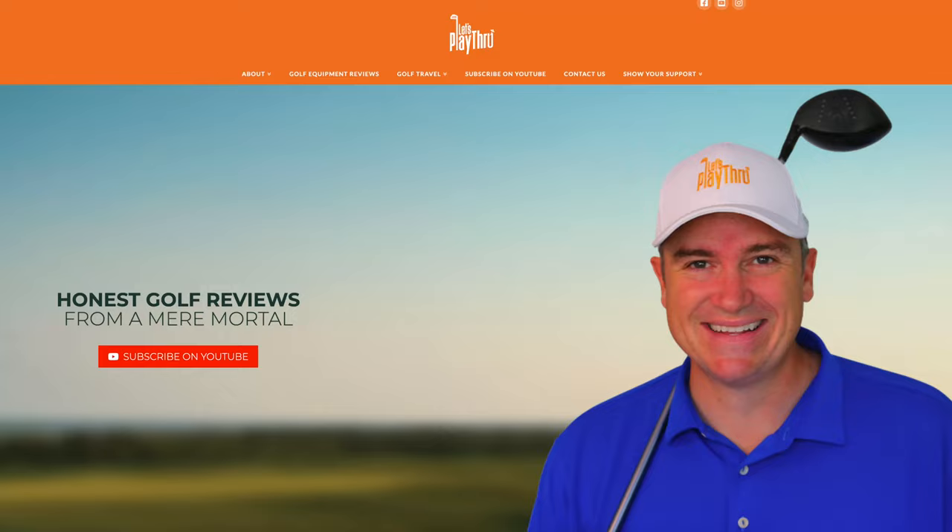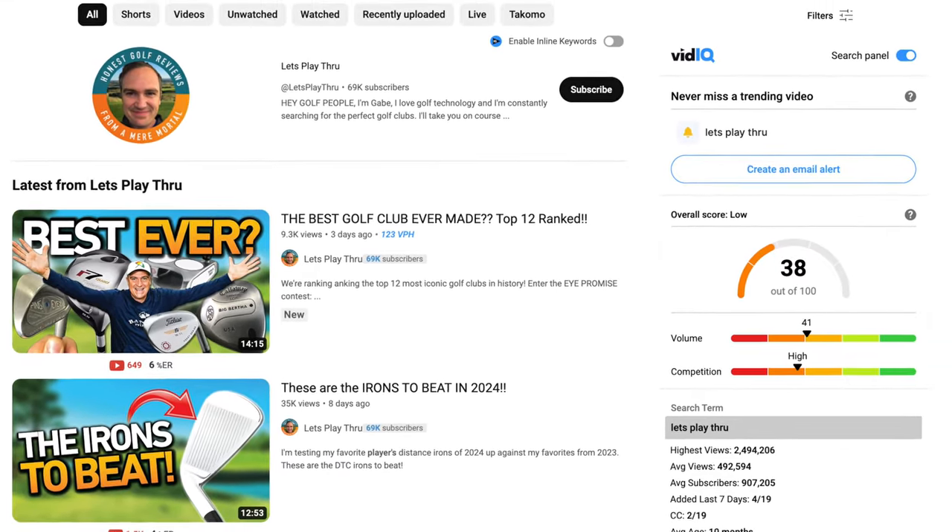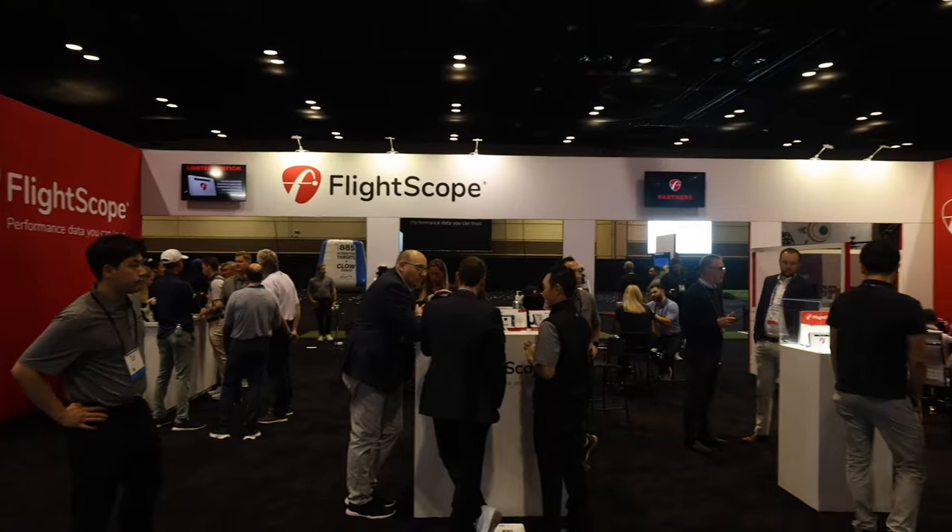What's up, Sean Ogle, Breaking 80, on location at the 2024 PGA Show, and I'm here with my very good friend Gabe Aloisi. If you have not seen Let's Play Through, they're one of the very best golf YouTube channels out there. You should definitely go check it out, especially because right now Gabe is going to share the three coolest tech products he has seen today at the PGA Show.